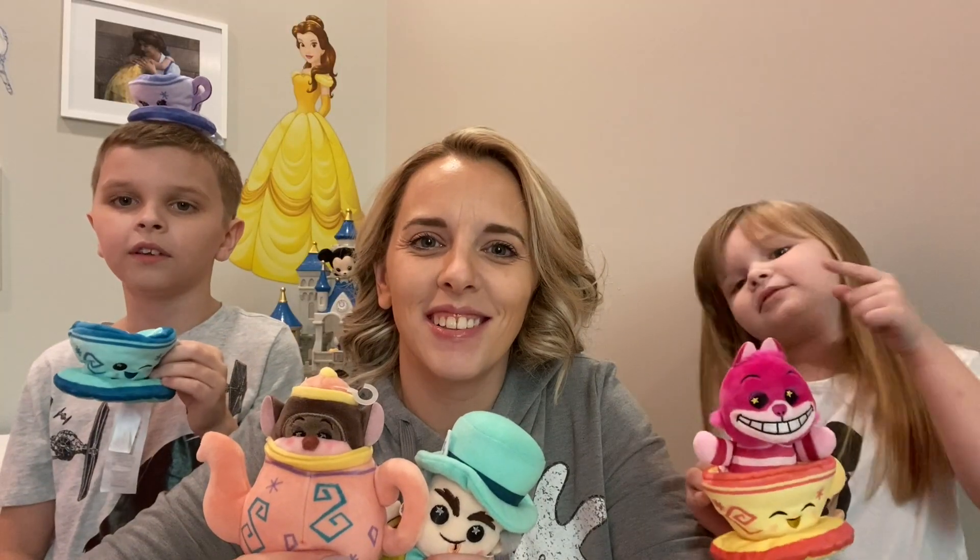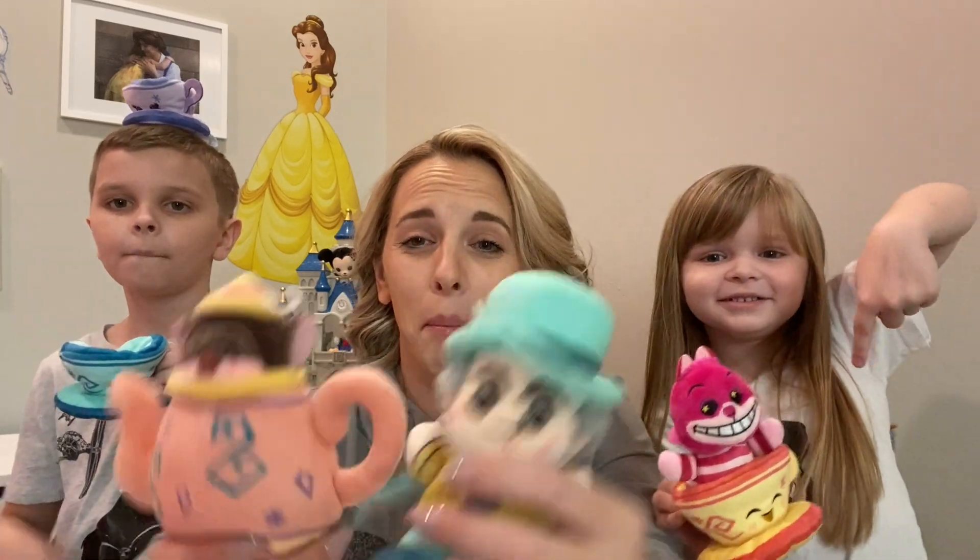Thanks so much for watching. Give us a like and subscribe. Click the bell button. Bye!